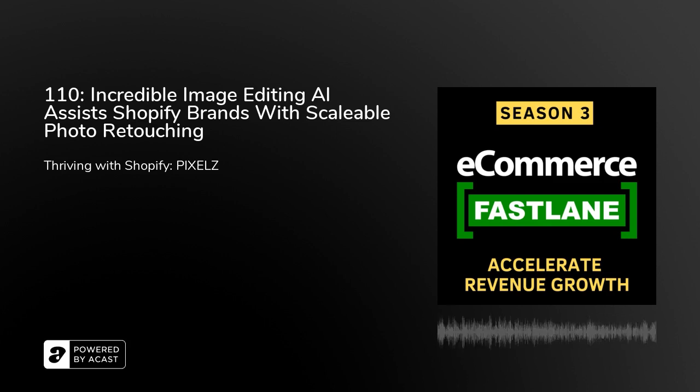PushOwl is Shopify's leading solution for web push notifications. Over 20,000 brands trust their platform for this incredible sales channel. Right now, they're offering a 30-day free trial for all listeners. Check them out at ecommercefastlane.com/pushowl or pushowl.com and use the code Fastlane to start automating and scaling your marketing today.